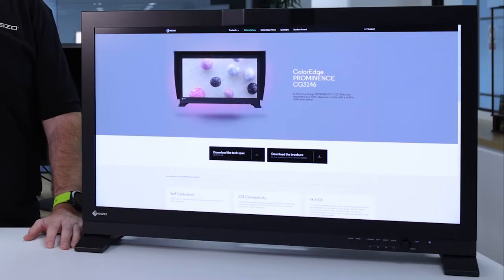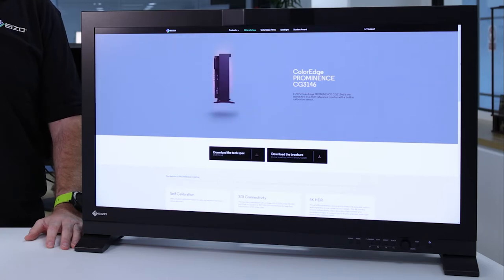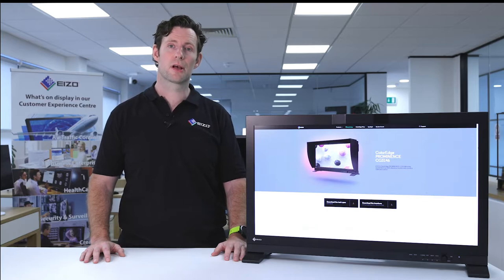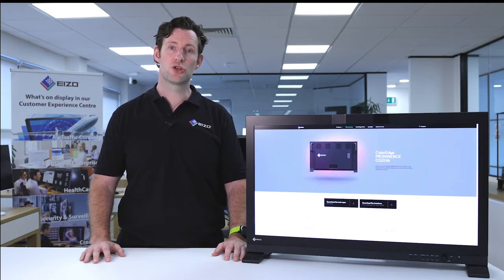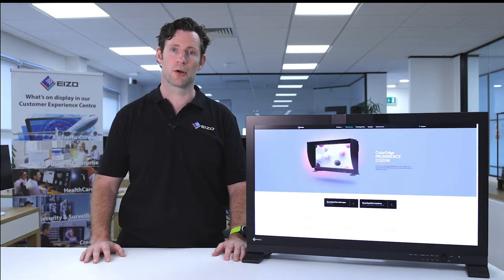LCD monitors commonly exhibit fluctuations in both brightness and chromaticity across the panel, which can lead to inaccurate color reproduction. To counter this, ColorEdge monitors feature ISO's patented Digital Uniformity Equalizer, or DUE technology. This adjusts for brightness and color deviation across the panel, so wherever you look you ensure accurate color reproduction.